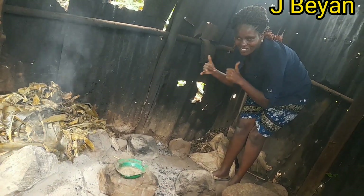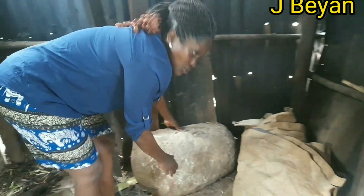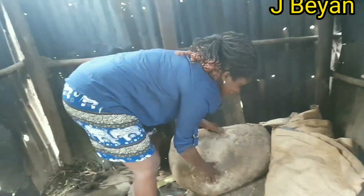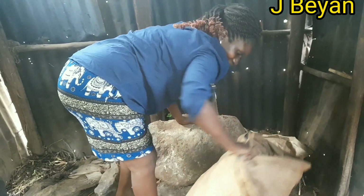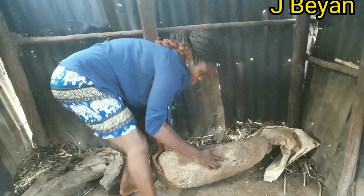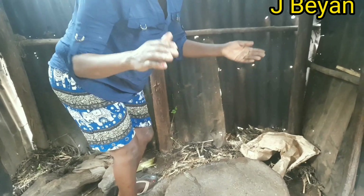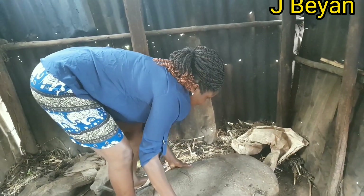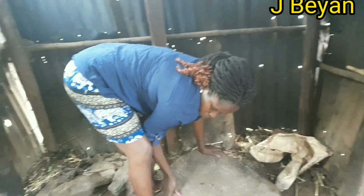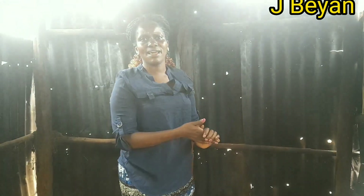Guys, we call this the orubengo. Do you know orubengo? It's too heavy, you can't believe it. This is the orubengo, guys. We normally use it to grind millet and sorghum.